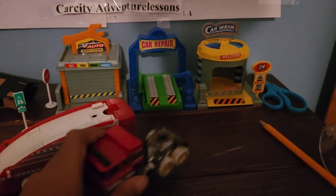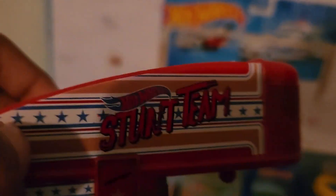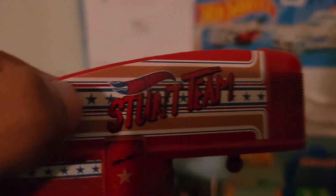And that's Trick's review — well, that was true. I didn't paint over the stunt team logo, because it's a beautiful logo. The Hot Wheels logo is nice, along with the American stripes.